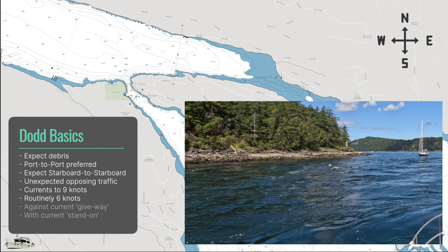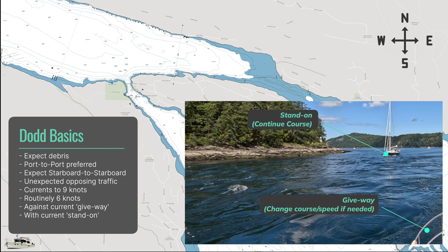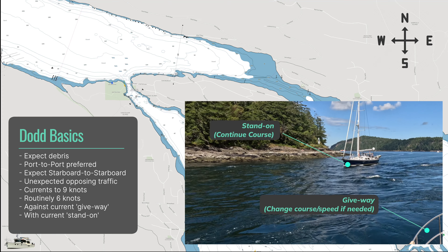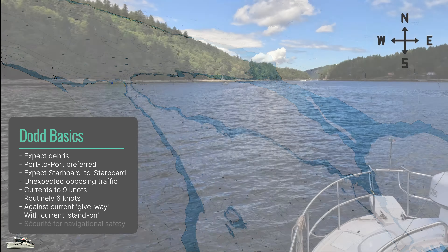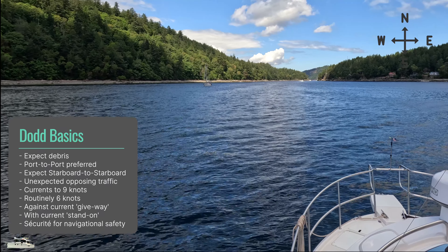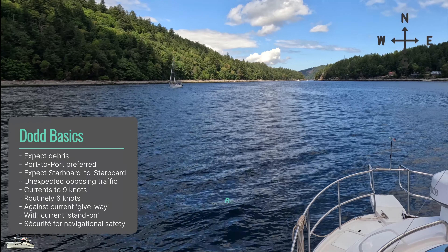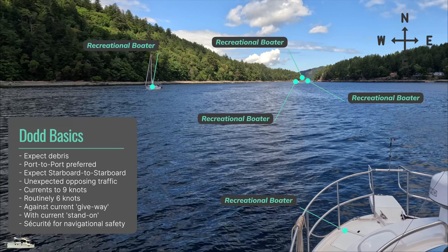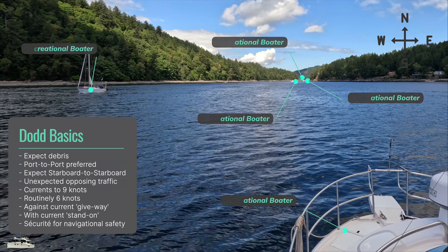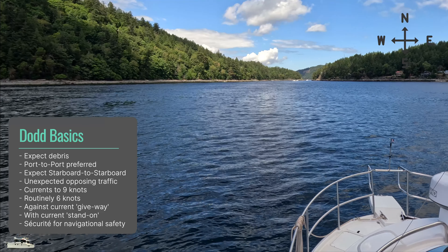In passages with currents, the vessel traveling against the current is the give-way vessel, and the one with the current is the stand-on vessel. One way to help with safety is to make a security call on your VHF radio, announcing your intentions. The prevailing opinion is that security calls should be limited to rare circumstances, and the average recreational boater should not issue a security call. This is where we will wade knee-deep or deeper into controversy with our opinion. We'll explain why we differ by showing you some examples that changed our minds.